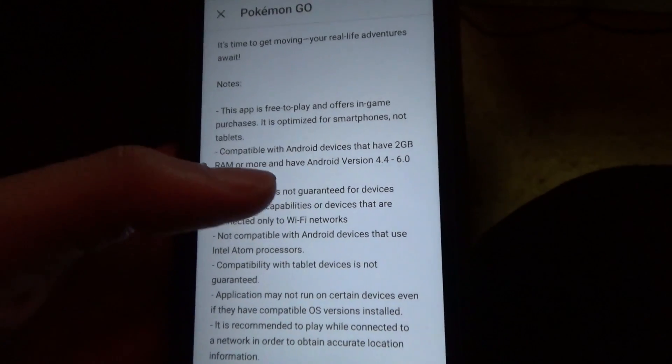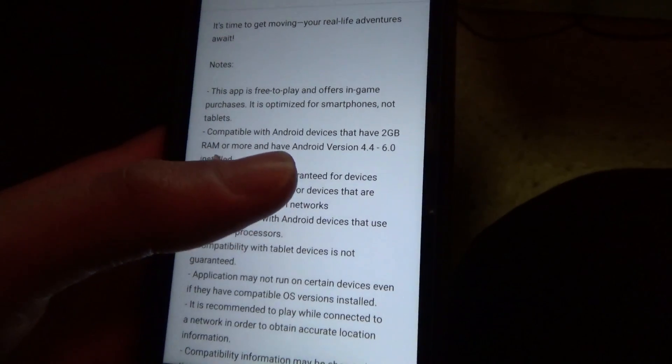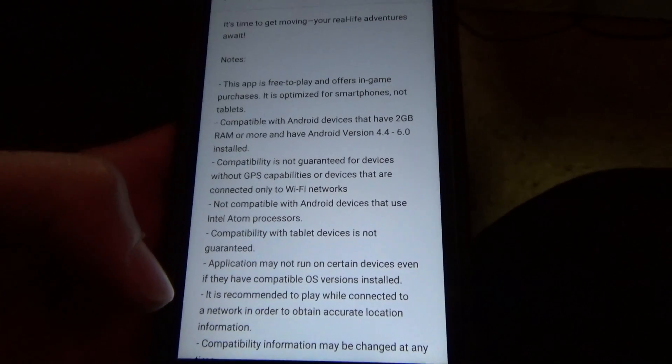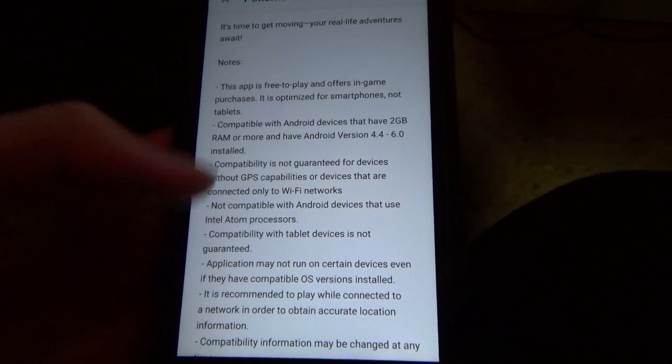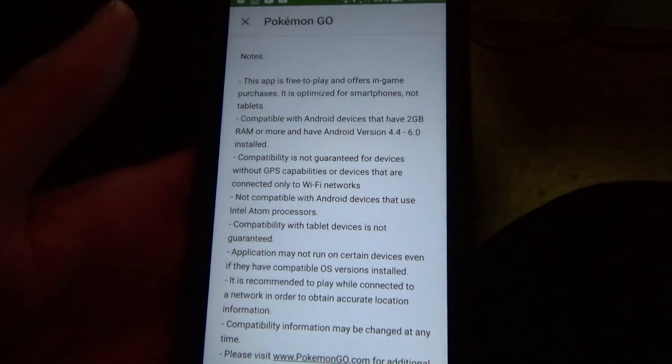Notice it mentions it here — you have to have 2 gigs of RAM, which this phone has 3, and then you need to have Android version 4.4 up to 6.0. And I have 6.0.1 as my current Android Marshmallow version installed on this phone.